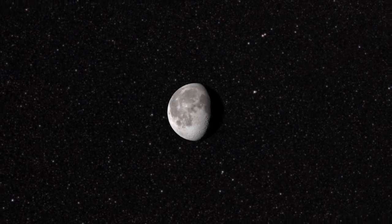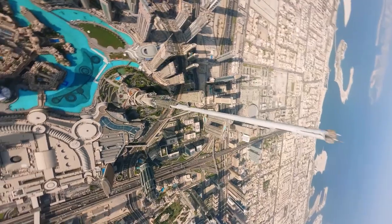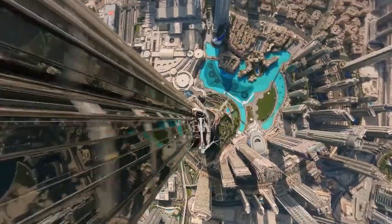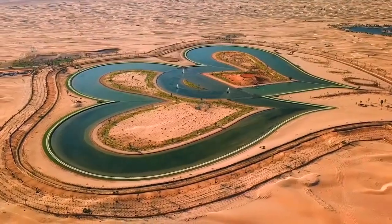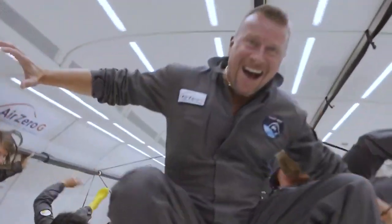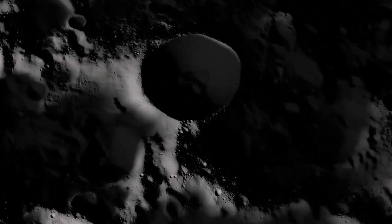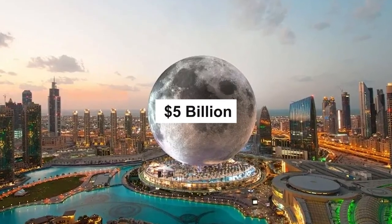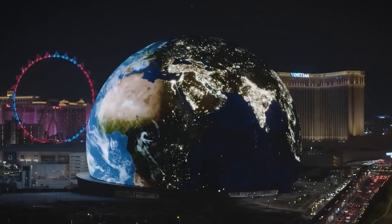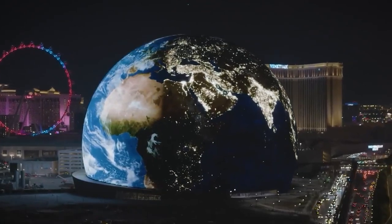Going to the Moon Mall on Earth sounds like an oxymoron, but what if we told you that you could do that in just a few years? Up until a few years ago, tall buildings were humanity's biggest construction achievements, but now Dubai is building the moon on Earth. Dubai's gigantic $5 billion moon resort won't be just another boring moon-shaped hotel, so let's look in more detail at this new Dubai megaproject.